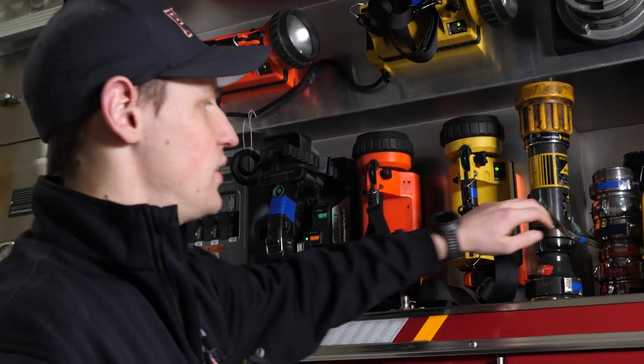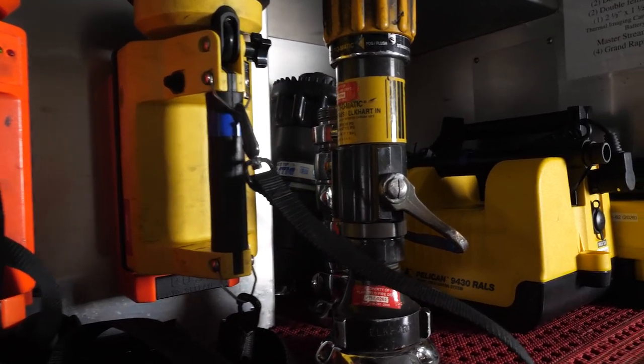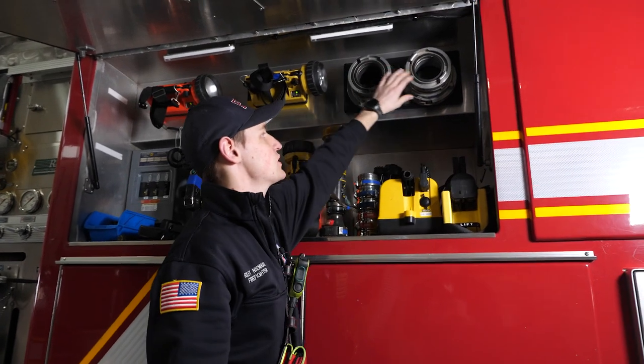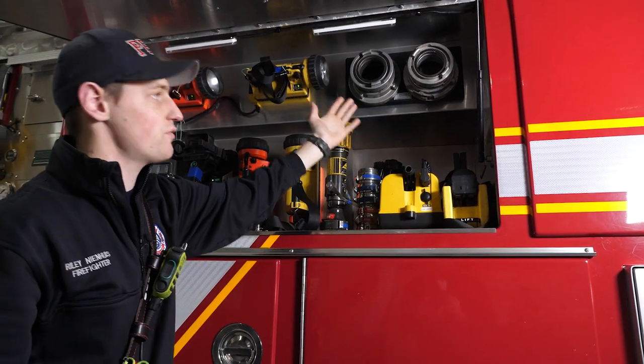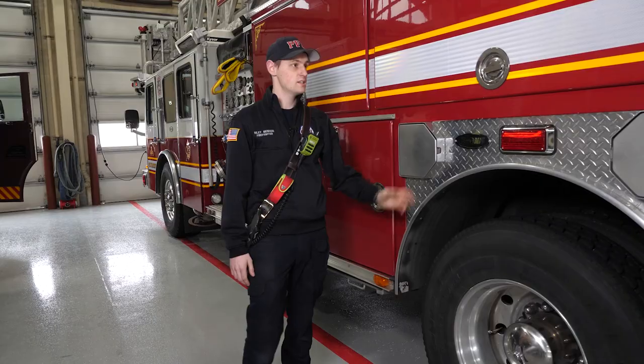We also have a bunch of extra fittings. Maybe we need to add a different size hose to an existing hose to lengthen it. And then more couplings — stuff that our equipment operator would use in case we need to shuffle some things around.